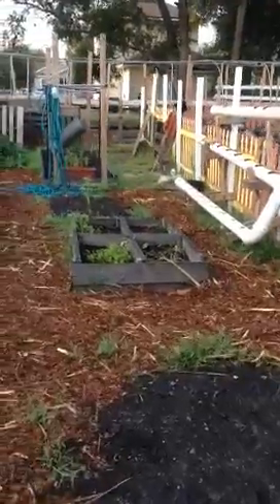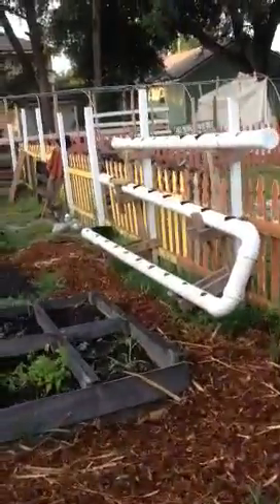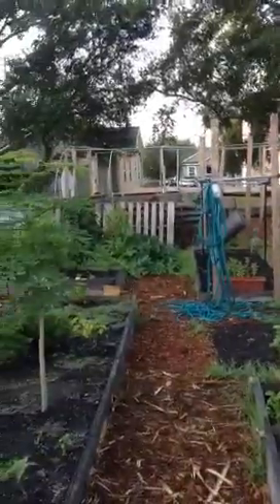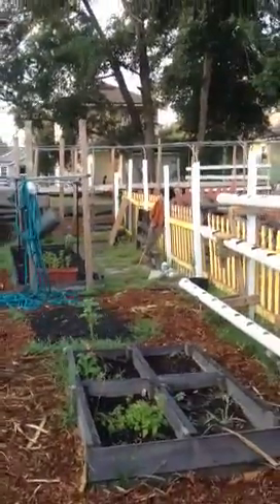We're going to be bringing a solar panel out this weekend, get it hooked up here. The hoop house is uncovered so that we can continue the stuff we have in there. We're going to restructure that one back there, bring it over here too. Some more tomatillos.